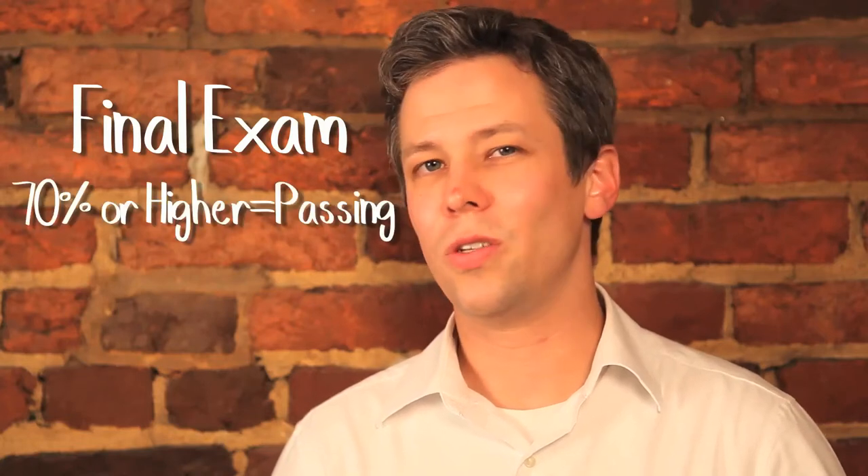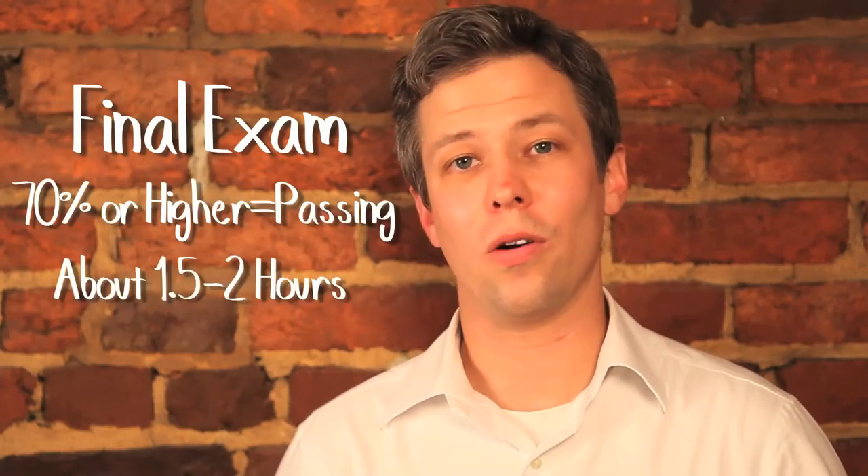Third, when you're done with the end of unit assessment, it's time to take your final exam. Just a reminder that that will be the complete grade for this course. 70% is passing and you should budget about an hour and a half to two hours for the final.